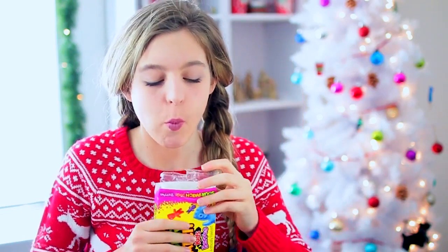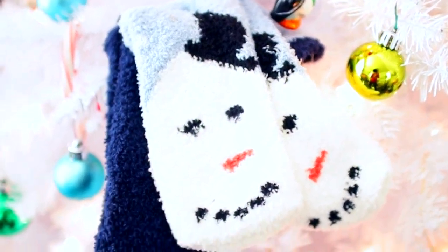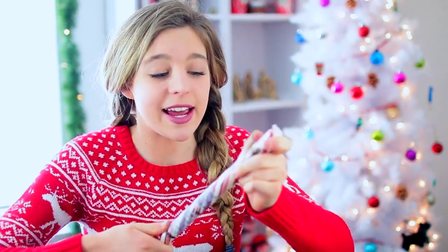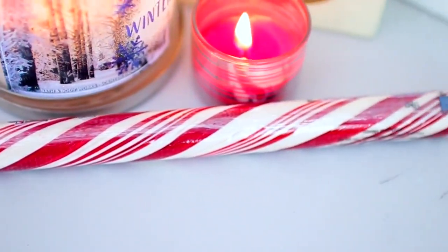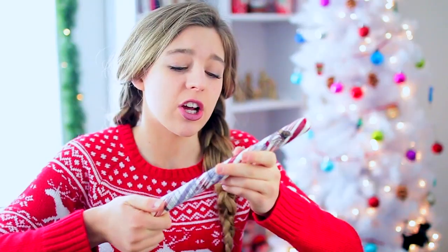Mmm, really good. Next, we have these super cute fuzzy socks, which I love fuzzy socks — and they're Christmas themed too! Then, we have this gigantic peppermint candy cane stick. These are really cool to me and I love candy canes, peppermint, anything like that during the holidays.